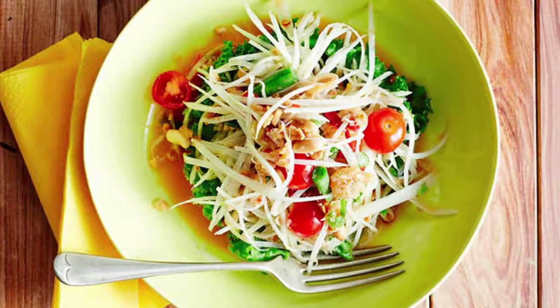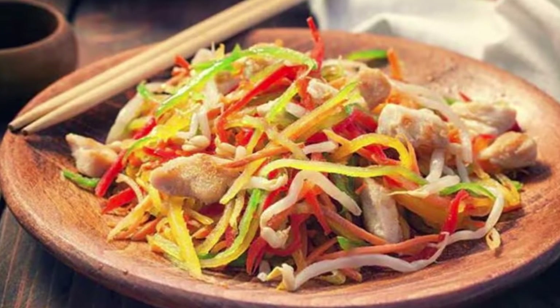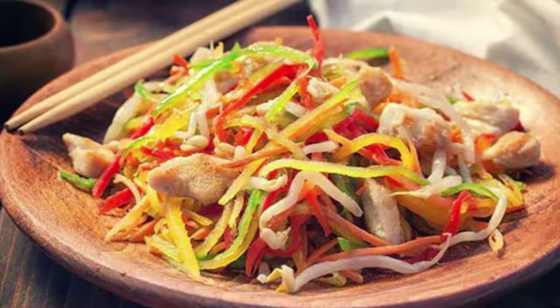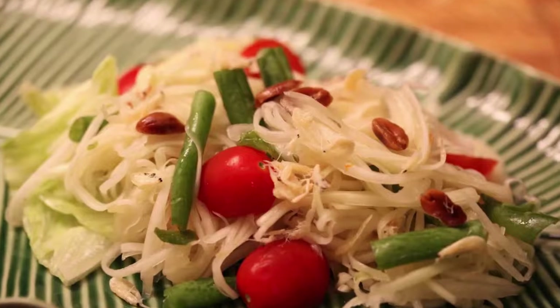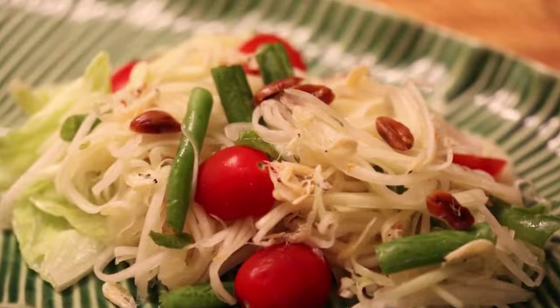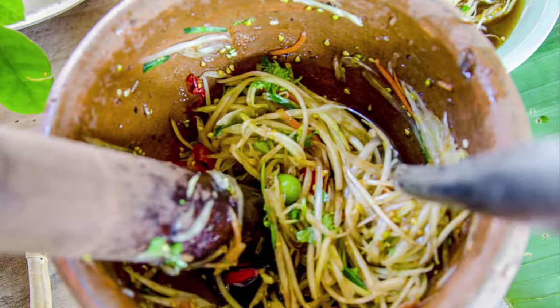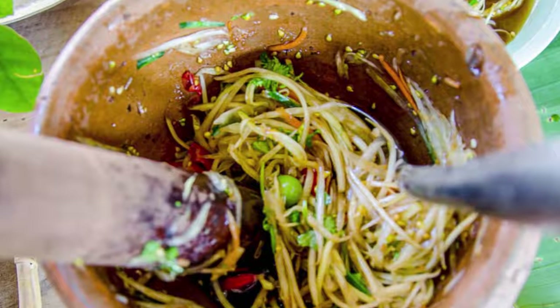Like many of the world's most loved dishes, the origins of Somtum are shrouded in mystery. Most food historians believe the salad originated in Laos due to its rich history in the historical Isan region, which encompasses areas of northeastern Thailand and borders Laos.